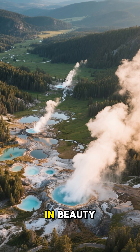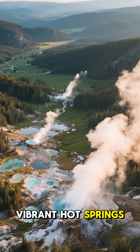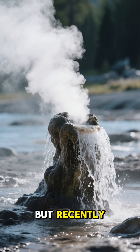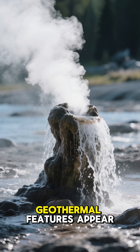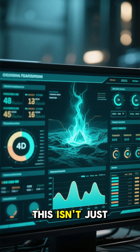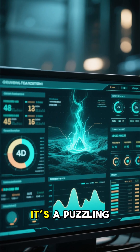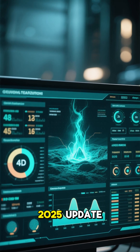Yellowstone, a supervolcano cloaked in beauty, is famous for its explosive geysers and vibrant hot springs. But recently, a concerning trend has emerged. Some of its iconic geothermal features appear to be broken or dying. This isn't just about a few less steaming pools — it's a puzzling anomaly that scientists are watching closely in this 2025 update.